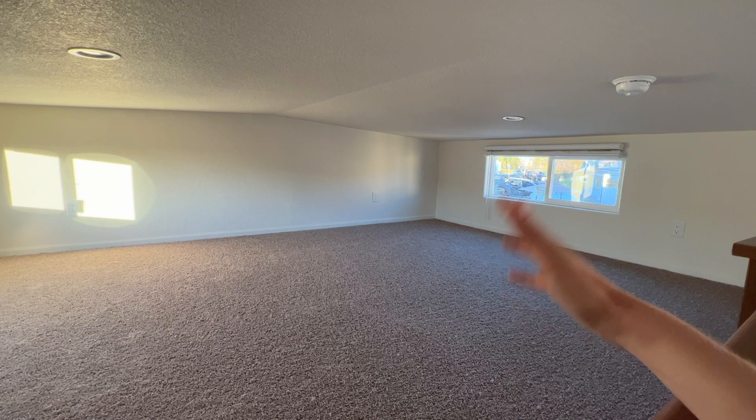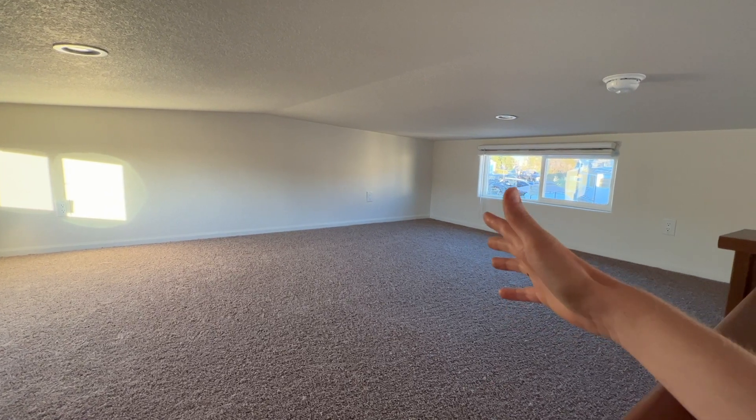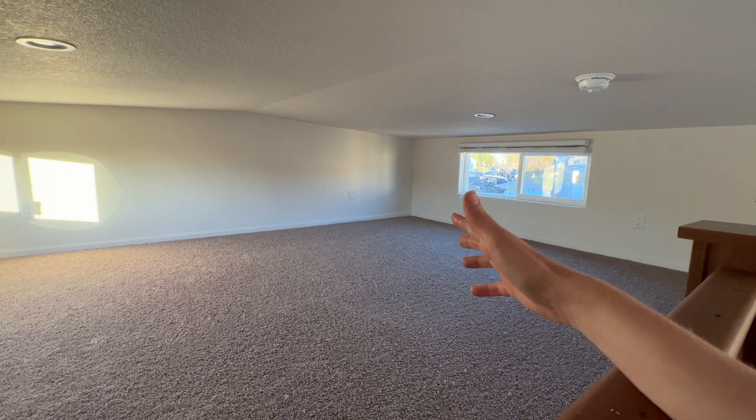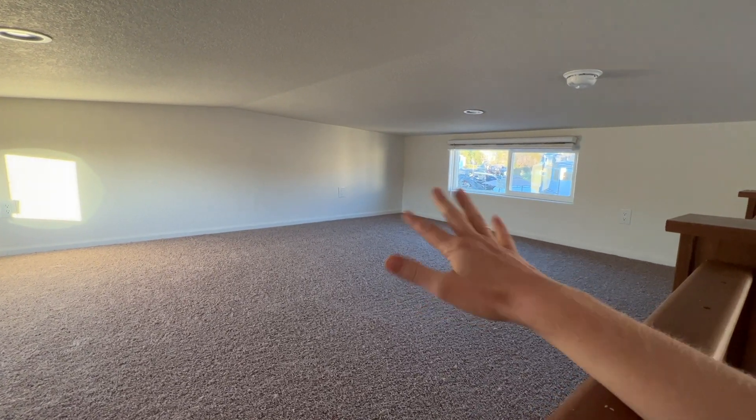Here's what the loft looks like. You can't stand up up here. However, if you've got kids, or maybe you want to make this into a storage area or an entertainment area, this would be a great spot for it.